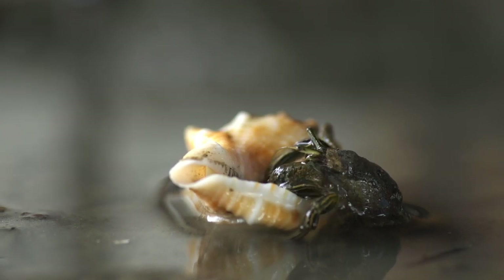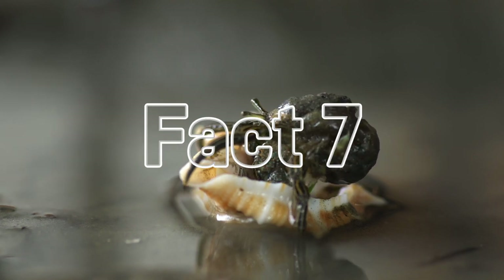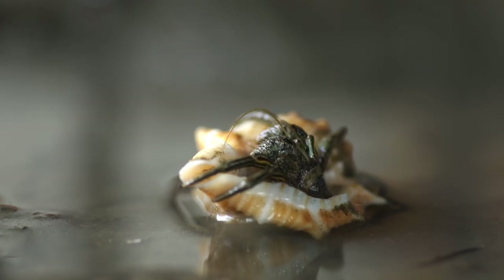Fact number six: speaking of molting, hermit crabs shed their skin and shells as they grow. This leaves them vulnerable, so they bury themselves for protection. Fact number seven: hermit crabs breathe through gills, not lungs. This allows them to live on both land and sea — pretty handy for their beachy lifestyle.